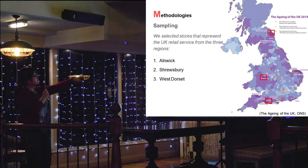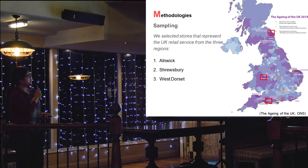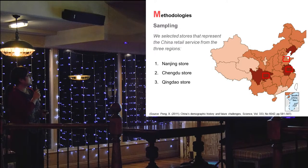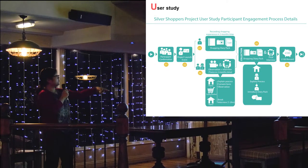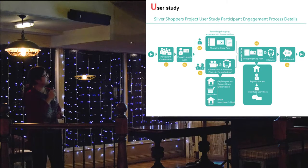For sampling, this map shows the ageing distribution of the UK in 2014, where we planned our user study. In the UK, we selected Anic, Shrewsbury, and Western Dorset as our research sites, because these have a relatively high percentage of older people. In China, we selected Nanjing, Chengdu, and Qingdao as our three research regions. The participant engagement process ran from recruitment, through diary keeping, observation and interview, and at the end we collected everything and gave participants a £100 shopping voucher from our industrial partners.